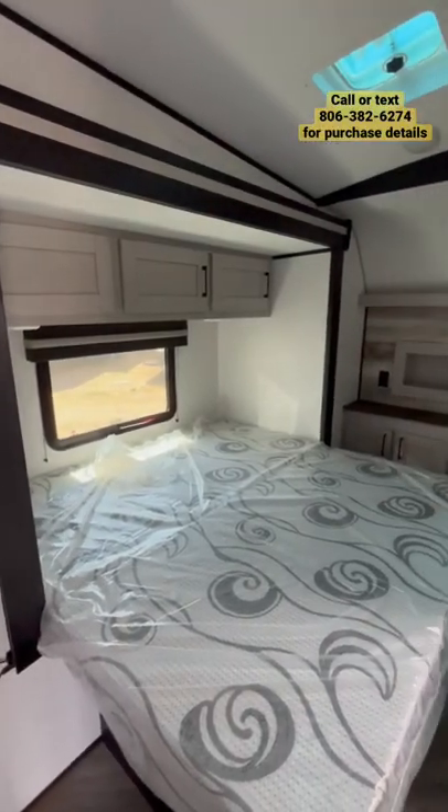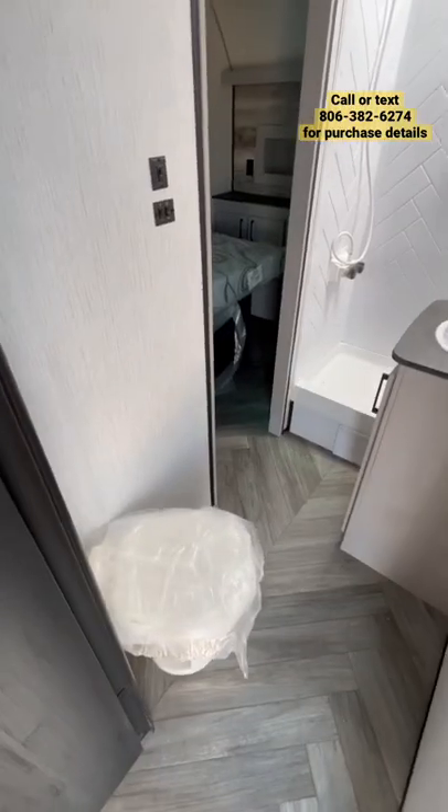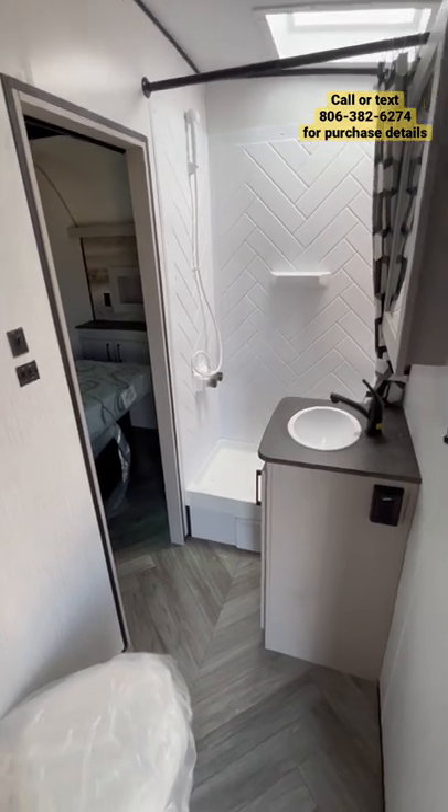In the master bedroom, you're going to feature a king bed on the slide-out, tons of wardrobe and storage space, and a huge bathroom with tons of head height in the shower.